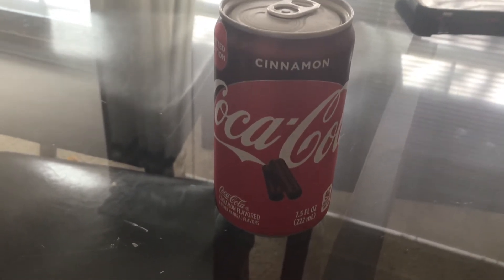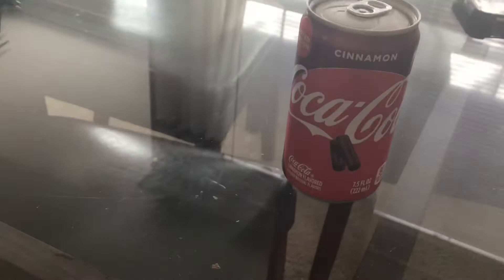I would buy it again. I bought it for the holidays, but normally I buy Coca-Cola Zero.